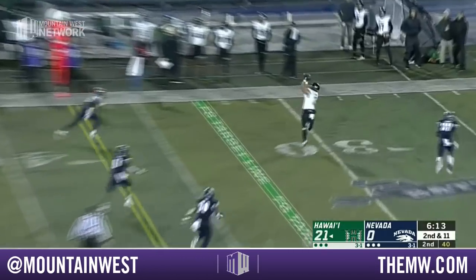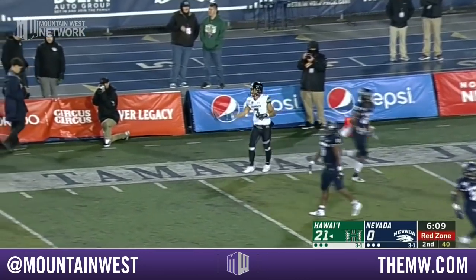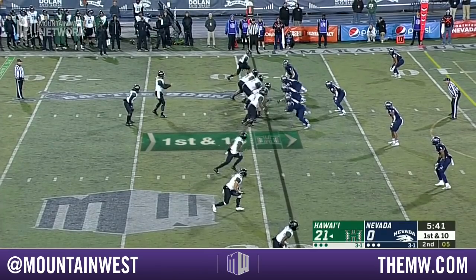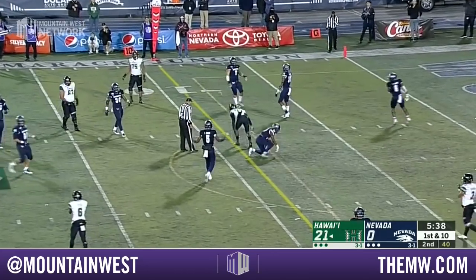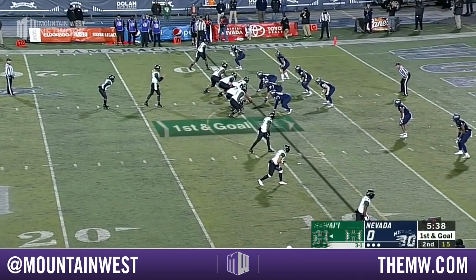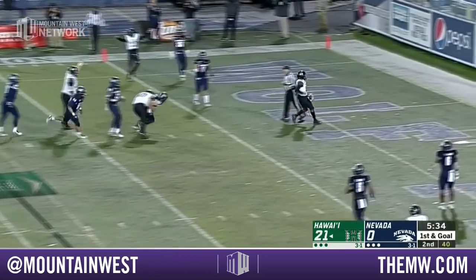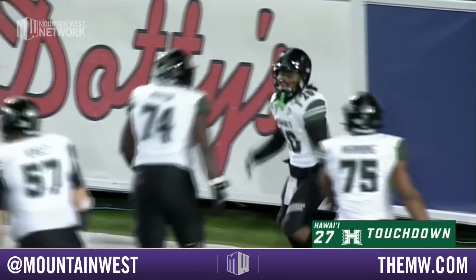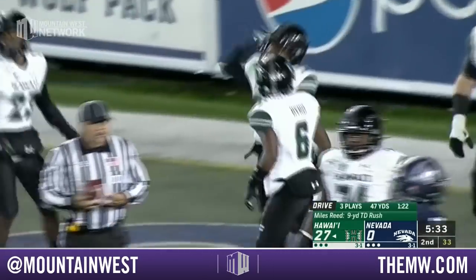McDonald on second down and long — wide open is Sharch, plenty of room, and he'll take it along the sideline inside the 20 yard line. That pass intended for Smart is incomplete — and there's a penalty flag on the play, which draws the flag. First down, goal to go — and they won't need a second down. It's Miles Reed just waltzing into the end zone — a nine yard touchdown run and Hawaii is blowing Nevada out here in the first half.